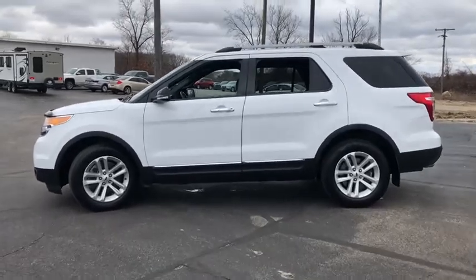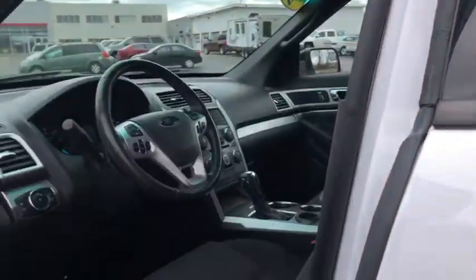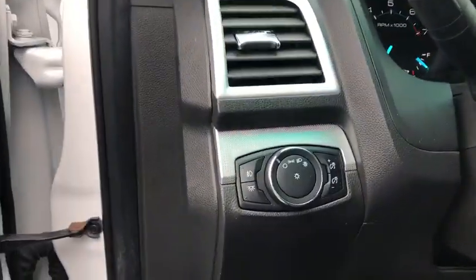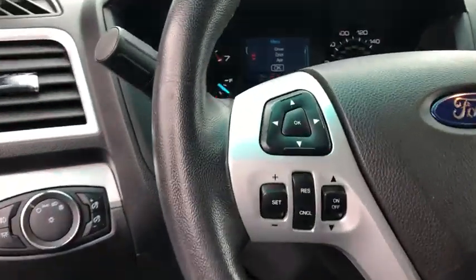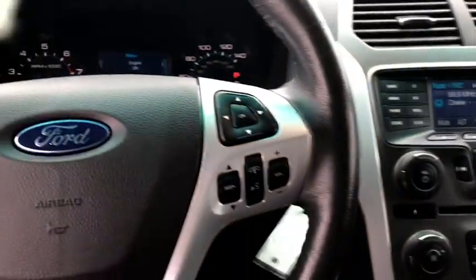Keyless entry, steering wheel audio controls, anti-lock braking system, traction control, stability control, power passenger seat, Bluetooth, leather-wrapped steering wheel, power steering, adjustable steering wheel, four-wheel disc brakes.